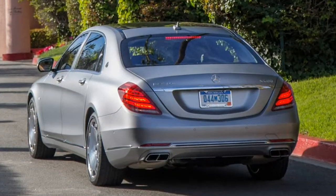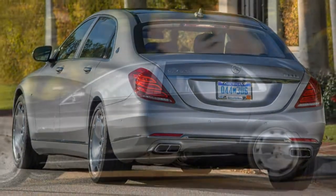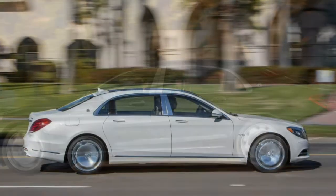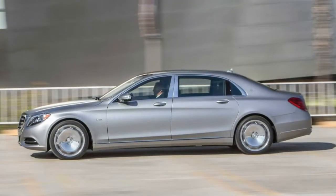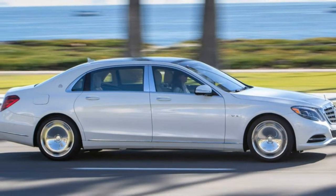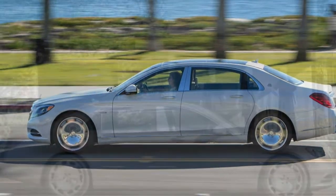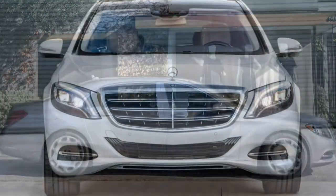It is the long wheelbase version of the S-Class, already one of the finest automobiles money can buy, outfitted with virtually every comfort, convenience, entertainment, safety, and unabashedly opulent feature available in the extensive Mercedes catalogue. Throw in a few styling tweaks, some Maybach badging and several special features of its own — silver champagne flutes, anybody? — and you've got yourself a distinctive upgrade to the S-Class.